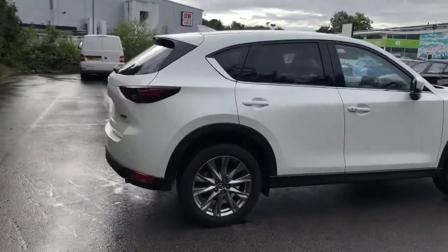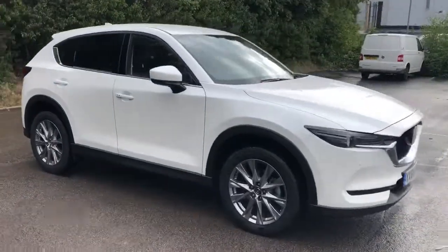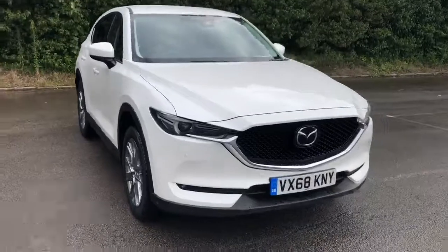And there we have the 68 plate Mazda CX-5. To arrange a viewing or book a test drive, please contact Pentagon Mazda at Lincoln Tritton Road.